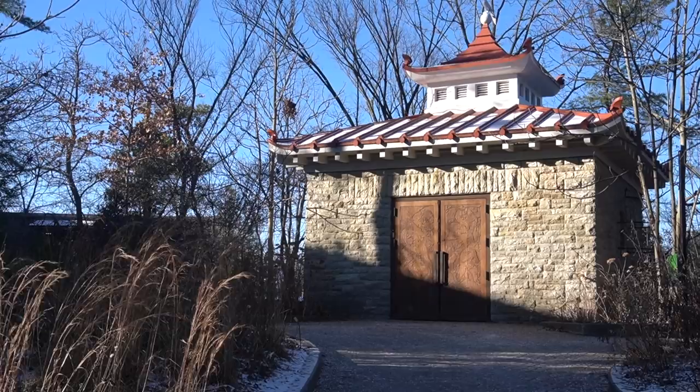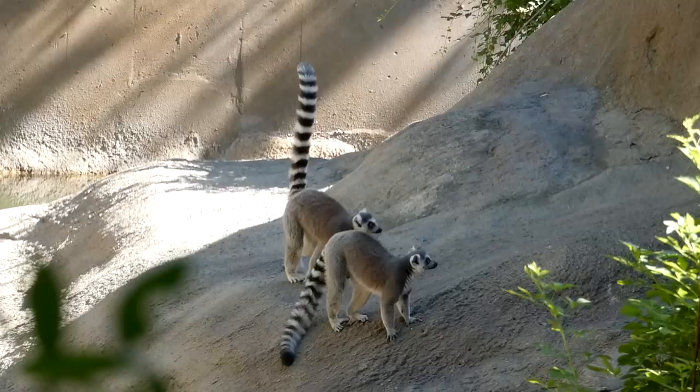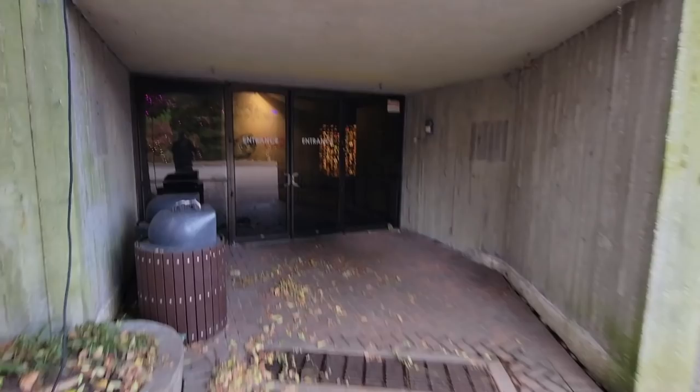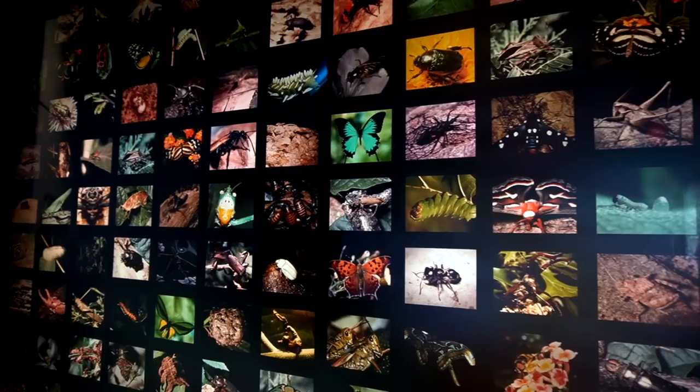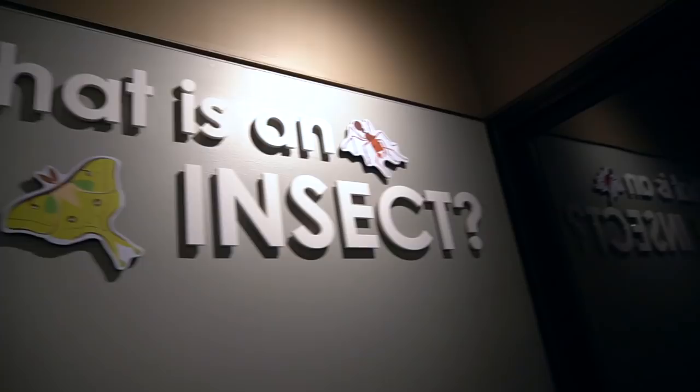To get to the insect house, go past the butterfly garden. If you've reached the lemurs, you've gone too far. If you've reached the building that looks like a bunker, you're in the right place. Every time I go through these doors, the very first thing I have to stop and do is admire this collage of 240 invertebrates to prepare you for what you're about to witness.